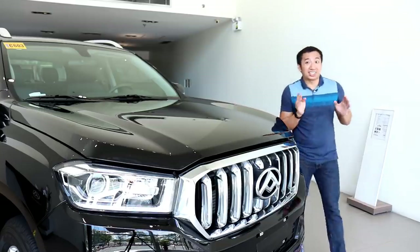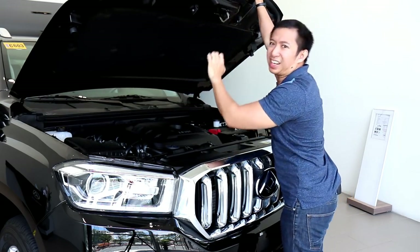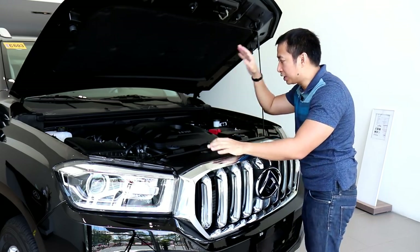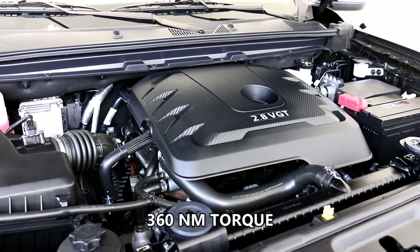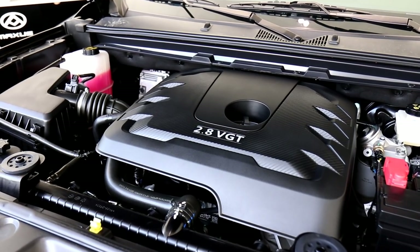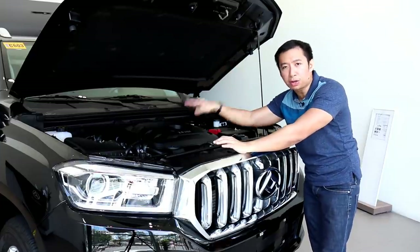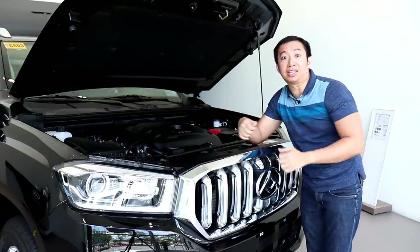On to the moment I typically dread in pickup car reviews — opening the hood. This thing is heavy. At least it's not that lifted and I could still reach the hood prop with my 5'6" height. The engine is a 2.8-liter turbo diesel that is good for 150 horsepower and 360 newton meters of torque. Those figures might not seem earth-shattering, but they're perfectly decent when it comes to towing and hauling capacities. You can spec your T60 with a 6-speed manual or a 6-speed automatic if you're getting the 4x2 variant, but for the 4x4 variant, you're stuck with only the 6-speed automatic transmission. Now let's head inside to see what kind of tech goodies we can find in the T60.